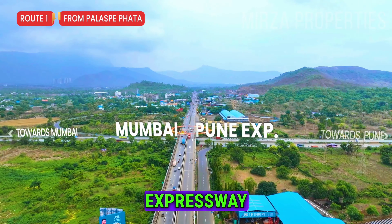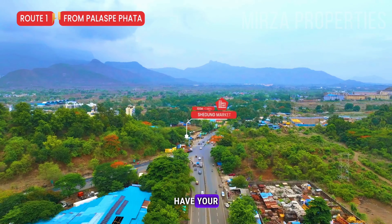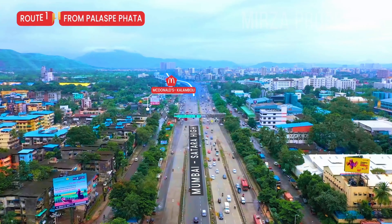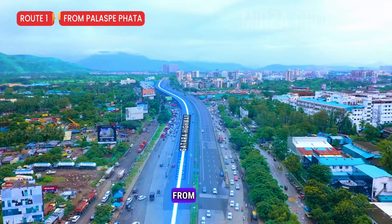This is the Mumbai-Pune Expressway, which connects Mumbai and Pune. Just cross it and turn forward and you will have your project. Finally, we have reached here — this is amazing. The connectivity of the location is very good. This is another route connecting from Kalamboli Junction or Kalamboli Circle.